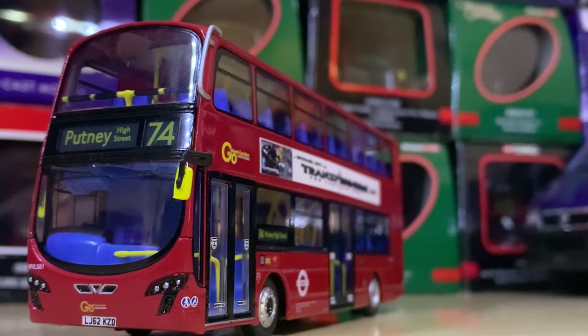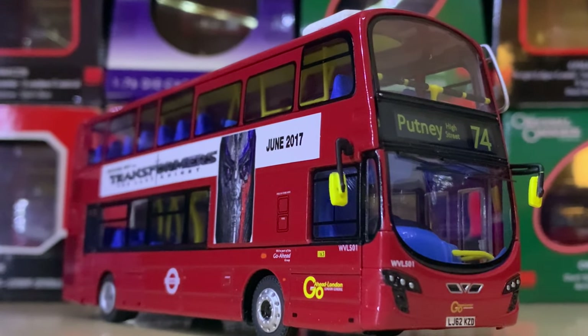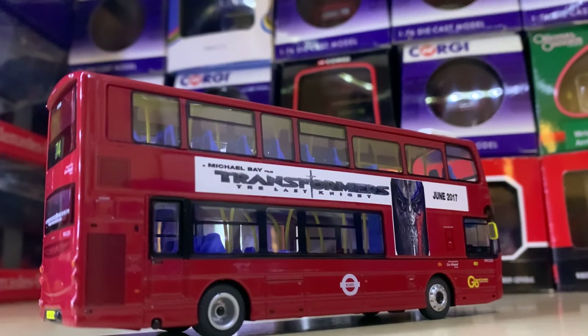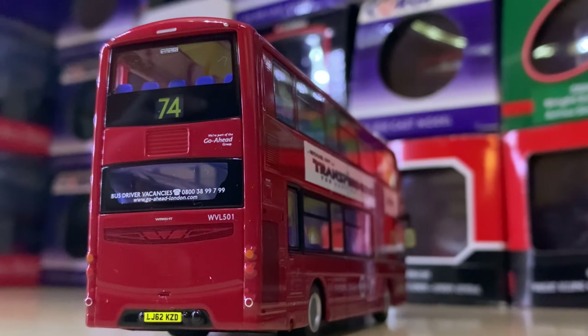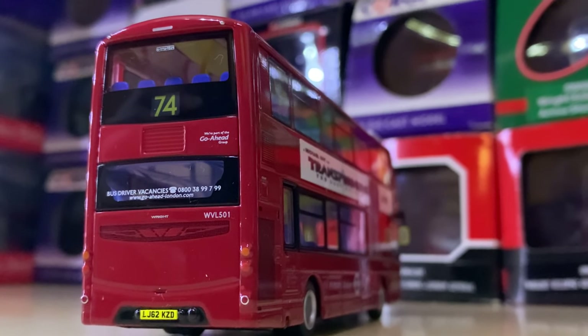At number 11 we have a Wright Eclipse Gemini 2 in the plain red Go-Ahead London General livery. This has had adverts added, not by me — it must be stated. This is the Route 74 to Putney, WVL 501. Although it's quite plain, it's a really unique model to me and I really cherish it.